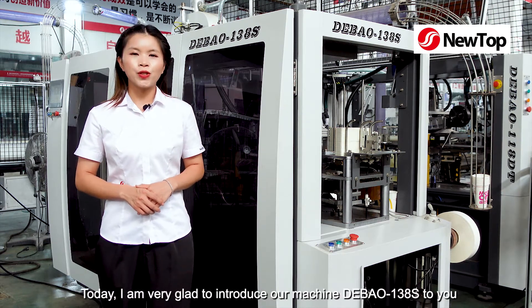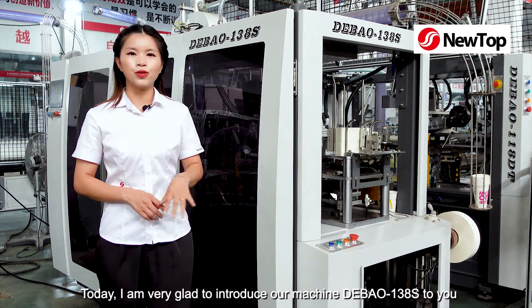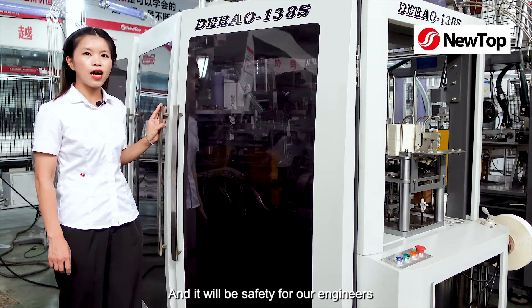Today, I'm very glad to introduce our machine, the Model 138S to you. The organic plastic door makes the machine look nice, and it will be safe for our engineers.